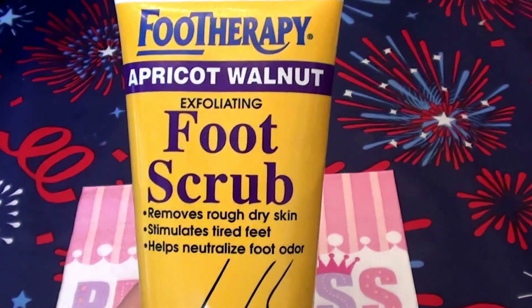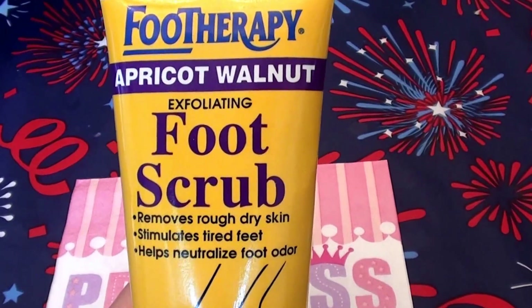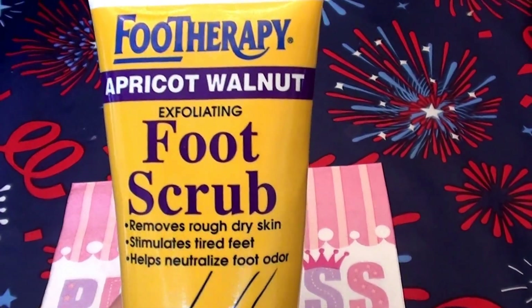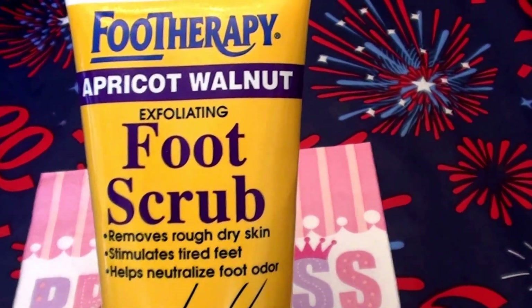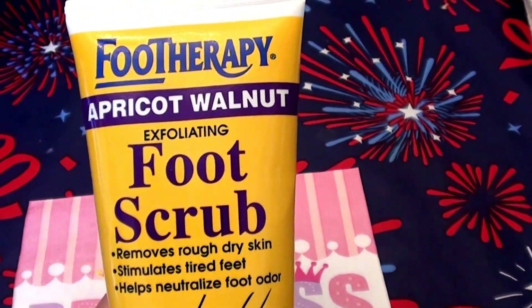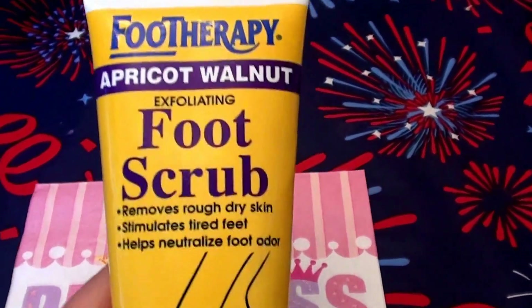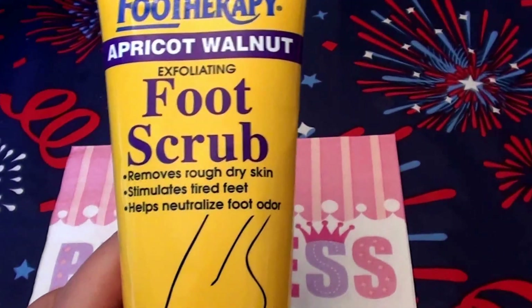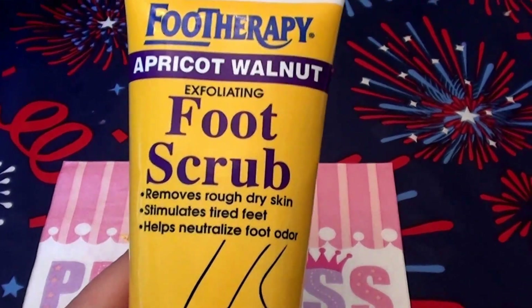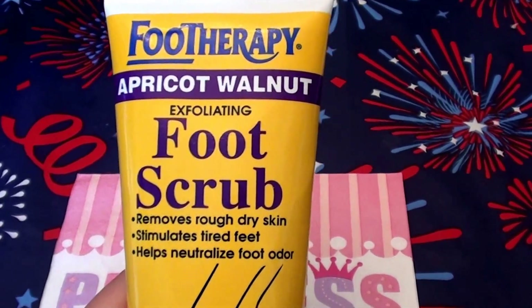So these are the months that you really have to pay extra special attention and give a little TLC to your feet, your heels, your toes — your little piggies, your footsie tootsies, whatever you want to call them. I know some people out there have pet names for their feet, but I'm not going to go that far. I just call them my feet.